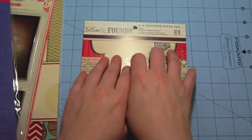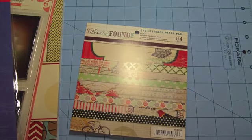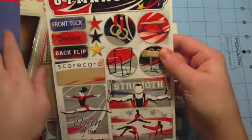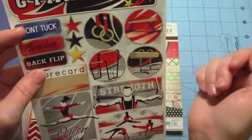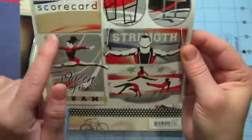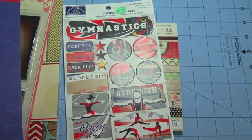So that's my haul from Archivers. I also have a couple of things from Hobby Lobby to share super quick. I picked up these gymnastic stickers by Karen Foster to go with my daughter's layouts — maybe I could make this a flair and add some glossy accents over it, some of the words and stuff. I love this one; I mainly picked it up for 'Queen of the Beam' for some of her beam shots.